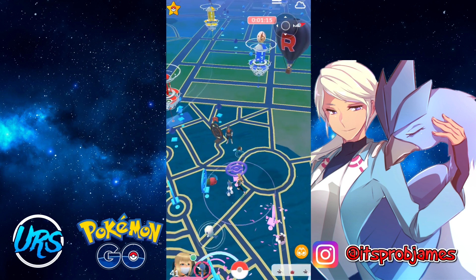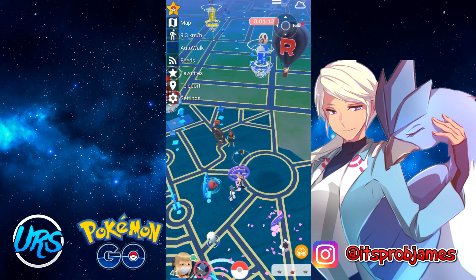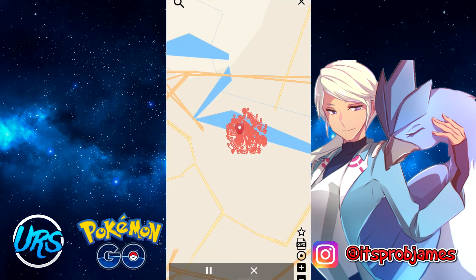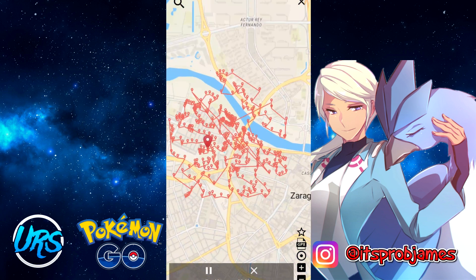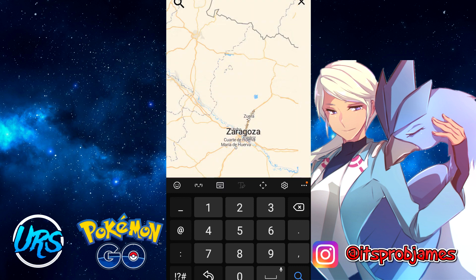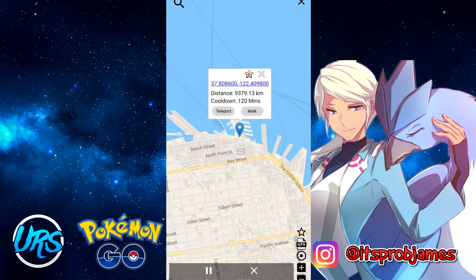Going over the features quickly — there's a map feature. If I go to map, this is where you can look at the route you're walking for auto walk. You can type in coordinates or places you want to go — you can copy-paste a coordinate directly, or type in something like 'Pier 39' and search it.